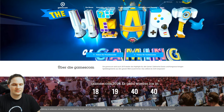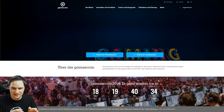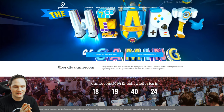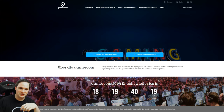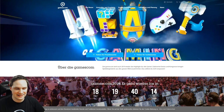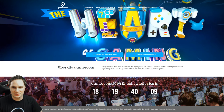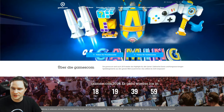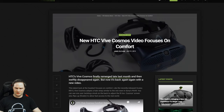If you're attending Gamescom in August 2019, I'll be there on Tuesday the 20th and Wednesday the 21st. On Wednesday I'll host a small community meetup — check my Discord for the exact time and location. On Tuesday, which is press-only day, I have appointments with VR companies and will try the newest stuff for you.